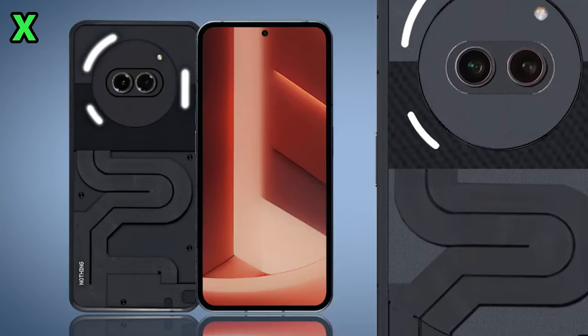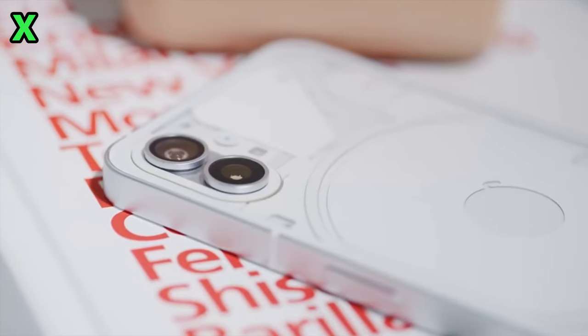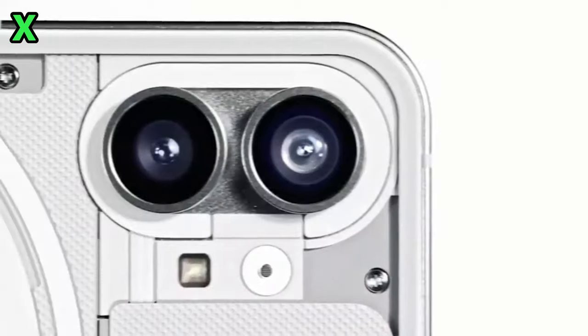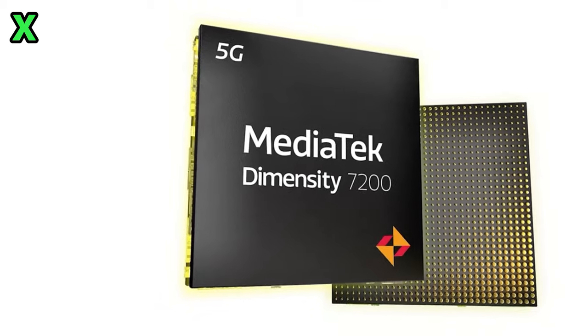Some highlights we can expect carried over from the Phone 2 include the innovative glyph interface along the top, though only three LED lights this time to help reduce costs. Performance should still be solid, with rumors pointing to specs like a 6.7-inch 120Hz Full HD+ display running Android 13.